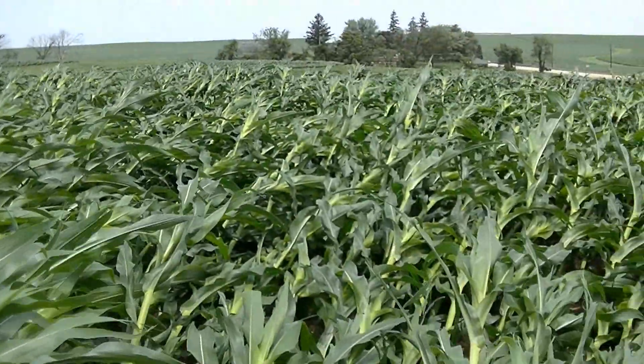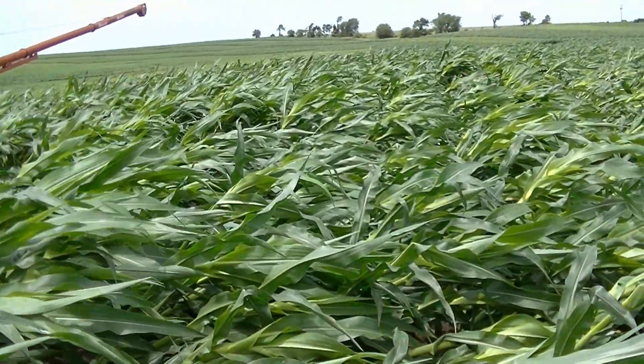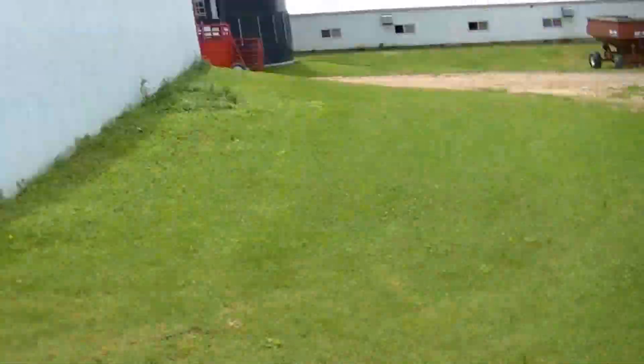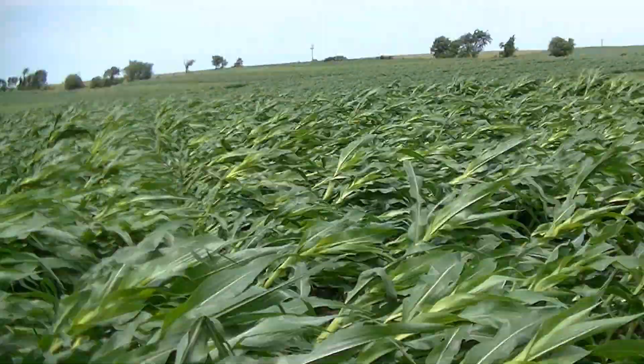Here I'm standing out at one of our cornfields, right behind the machine shed. They were saying there was going to be some 60 mile per hour winds, and usually around the headlands and especially around buildings, the wind speeds can get really high.